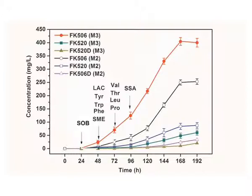Most importantly, a deep understanding of the production mechanism of FK506 has been achieved. If you are interested in our research, please log on to Biotechnology and Bioengineering for more details, or you can contact us directly. Thank you.